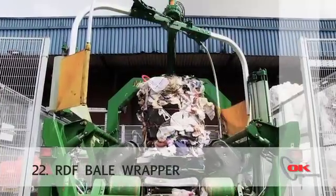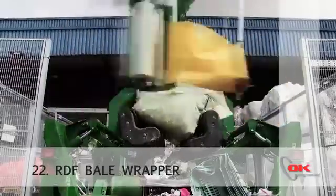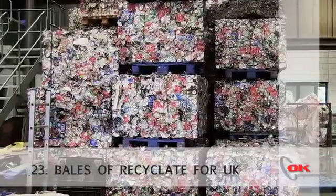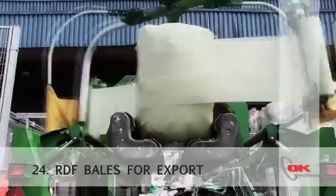The rest of the material then is baled, string tied and wrapped, and then is sent for RDF into Europe. The ratio at the minute for recyclables to RDF — we are running approximately 73-74% recyclables, and then the remainder is going to RDF.